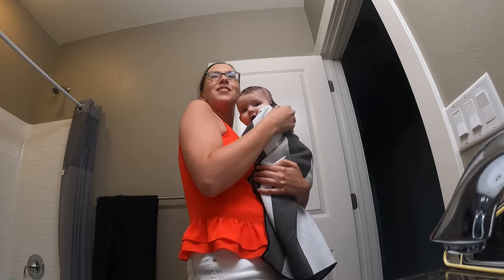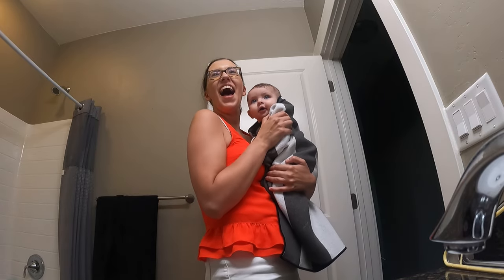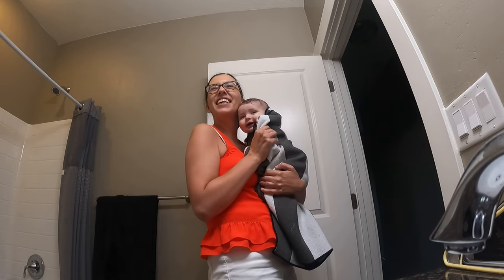And even more than baths, she loves looking at herself in the mirror, so we always spend a little time in front of the mirror as I'm drying her off.